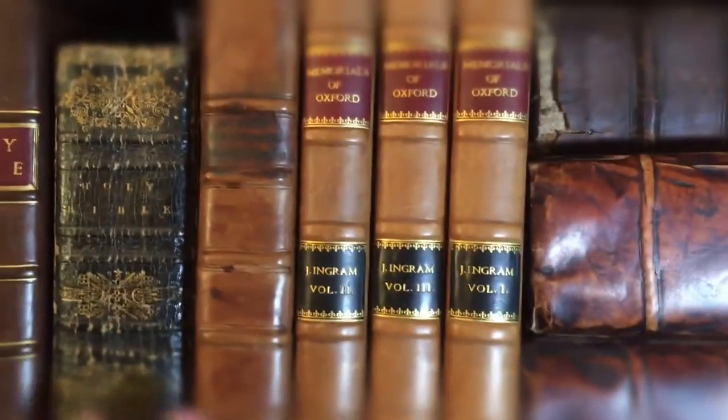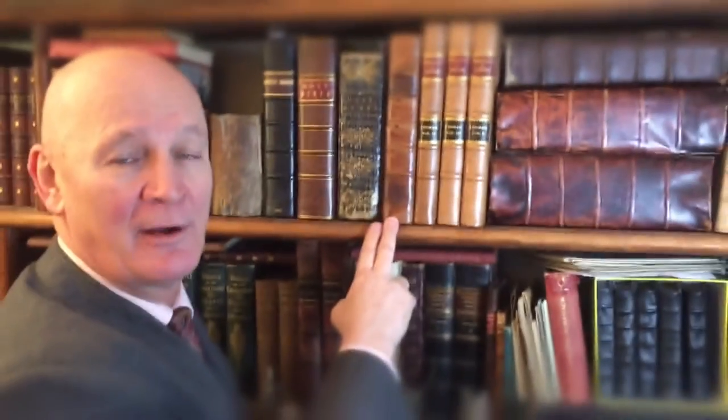And then these again are Bibles. This is a later Bible, and this one again is the first English translation of John Calvin.